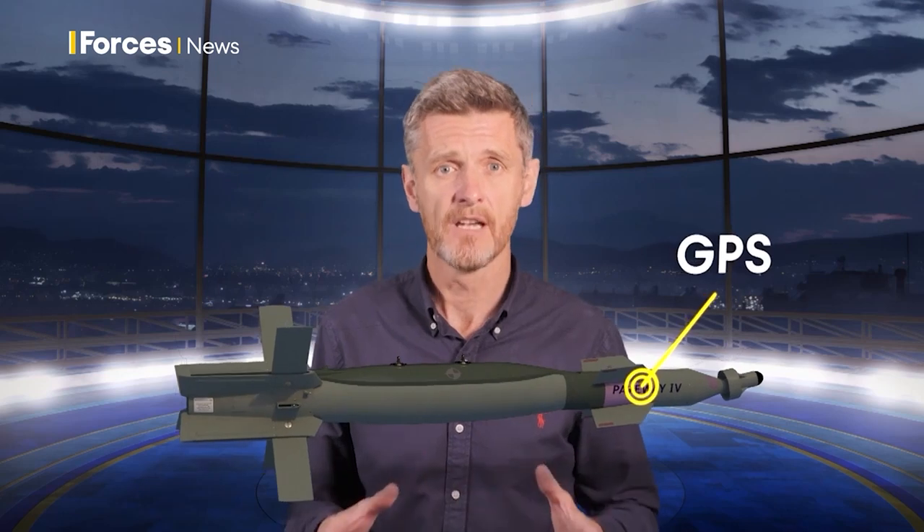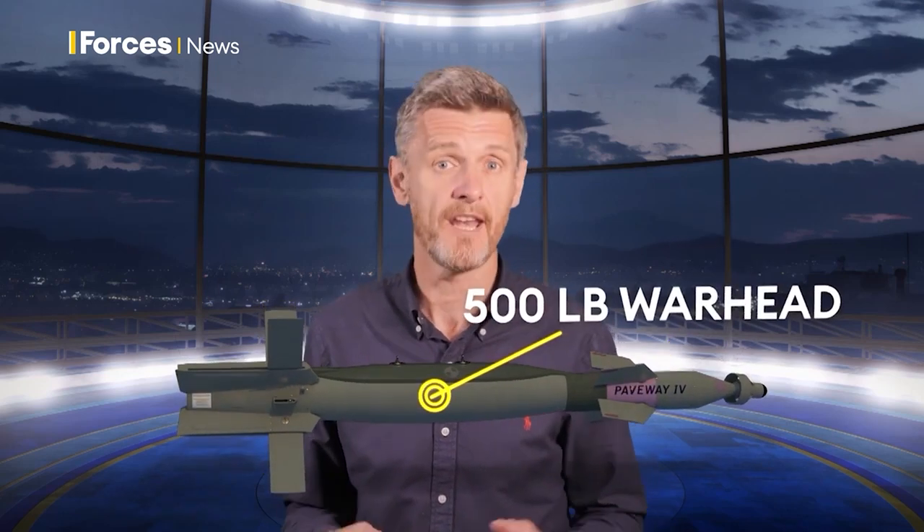Paveways cost around £30,000 each. There are four main parts: at the front is the guidance system; in the middle, a warhead which can penetrate concrete; at the back, the tail section to guide the bomb to its target; and just in front of that, a smart fuse to control how it detonates.